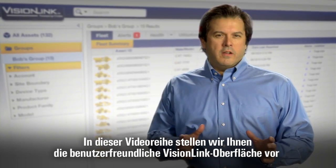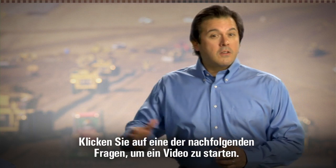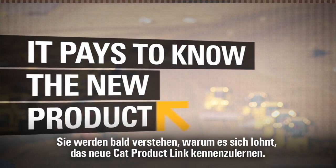In this video series, we'll show you just how easy the VisionLink interface is to use and demonstrate some of the benefits your business will see when you put Product Link to work. Click on a question to launch a video and you'll discover why it pays to know the new CAT Product Link.